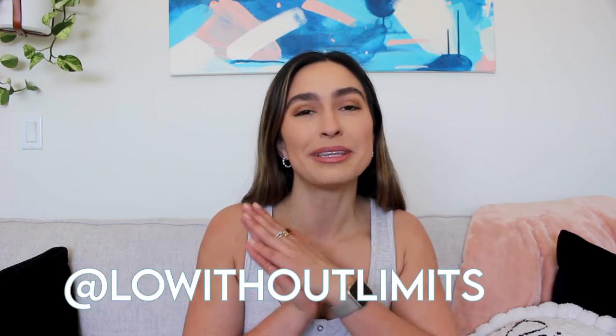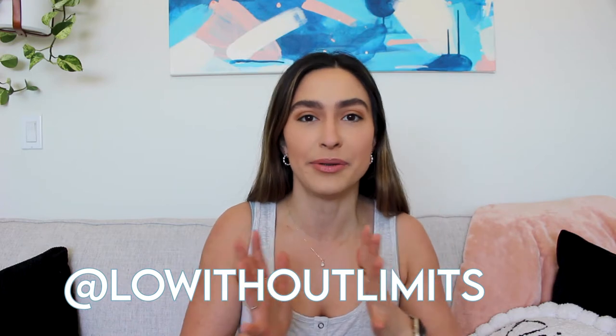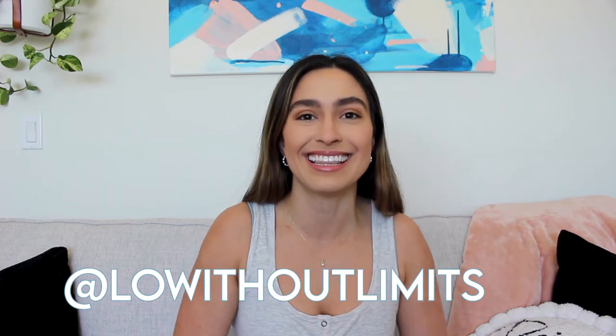Hey everybody, it's Lo and welcome back to my channel, Lo Without Limits. In this video, I'm going to share with you the five compound movements that you must be doing during your workouts. So if you want to see that, then just keep watching.